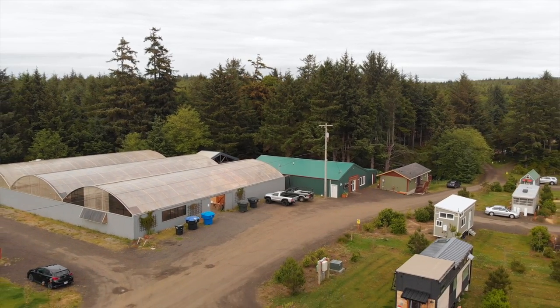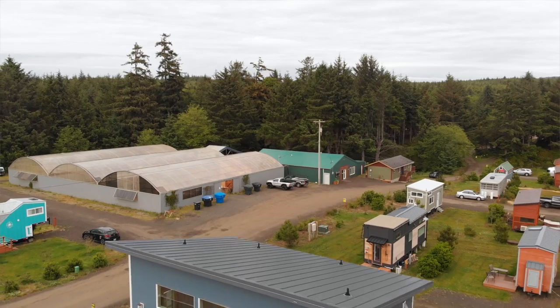When I bought the property I honestly didn't know what I was going to do with it. I just thought it would be a great site for something. I kicked around a bunch of other crazy ideas, maybe even crazier than the tiny home park idea, before I decided that this is really what I wanted to do — that I wanted to create a community here.